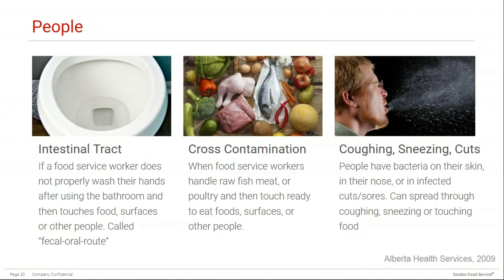People are also a source of spreading biological hazards. It can come from the human intestinal tract — this usually occurs when a food service worker does not properly wash their hands after using the bathroom and then touches food, surfaces, or other people. This is referred to as the fecal-oral route, and it is actually very common. This is why you should send home employees who are ill — if someone is constantly back and forth to the bathroom, the likelihood of this happening is very high. Cross-contamination can often result from staff not washing their hands properly and then touching ready-to-eat food.